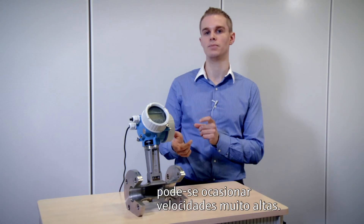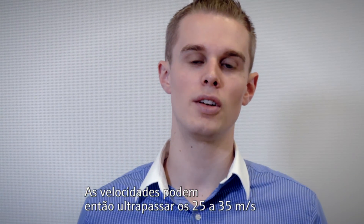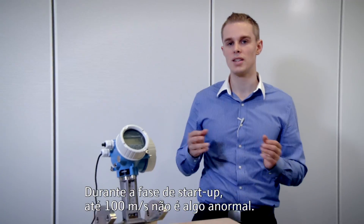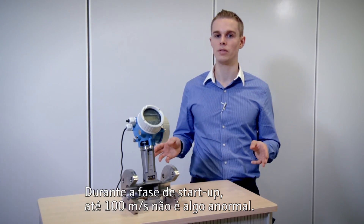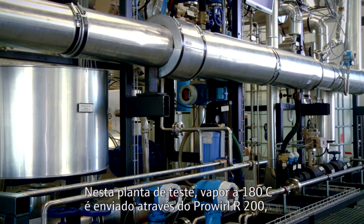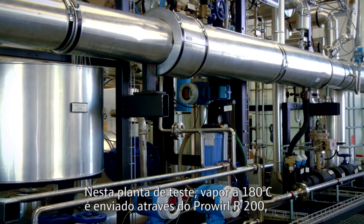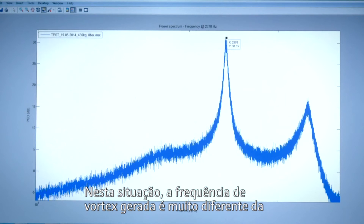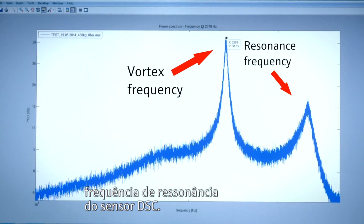Test 5 – Over-speeding. When a valve is opened abruptly, the velocities may exceed the 25 to 35 meters per second that steam lines are normally designed for. During the start-up phase, even 100 meters per second are not unheard of. In this test plant, 180 degrees Celsius steam is being sent through the ProWhirl F200, simulating typical steam flow conditions. In this situation, the vortex frequency is far different from the resonance frequency of the DSC sensor.